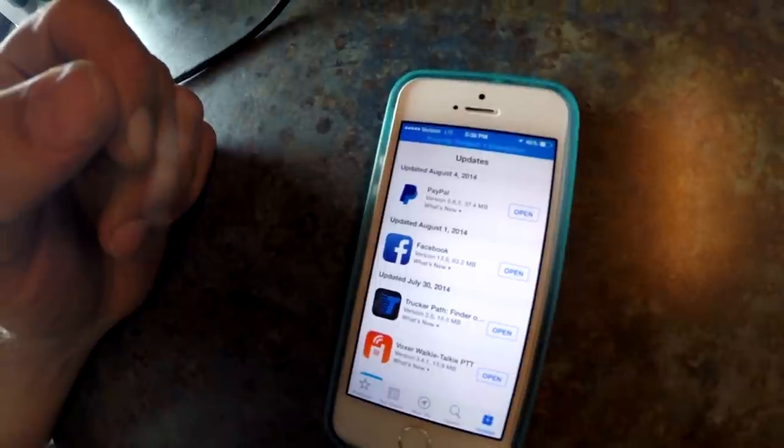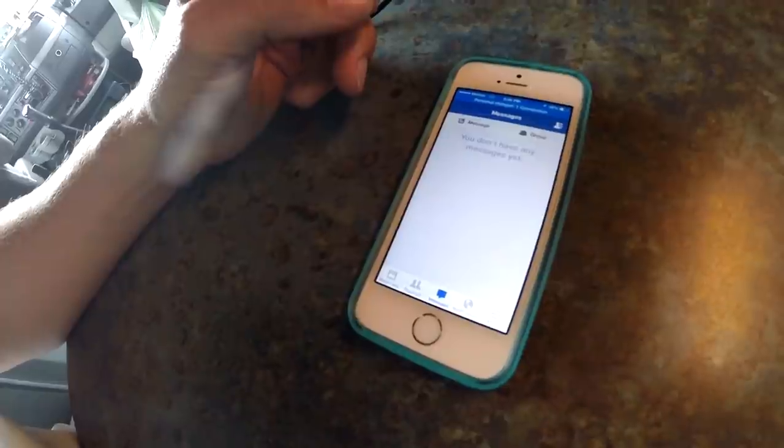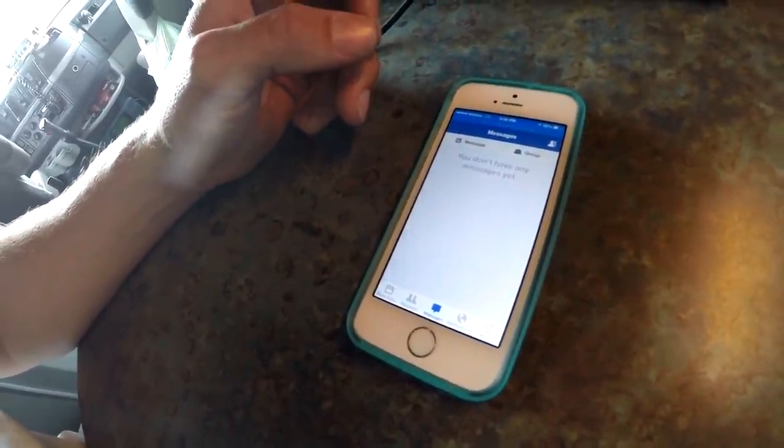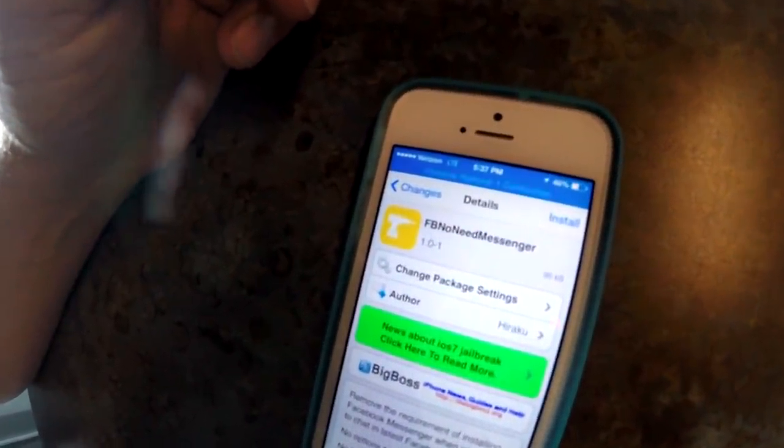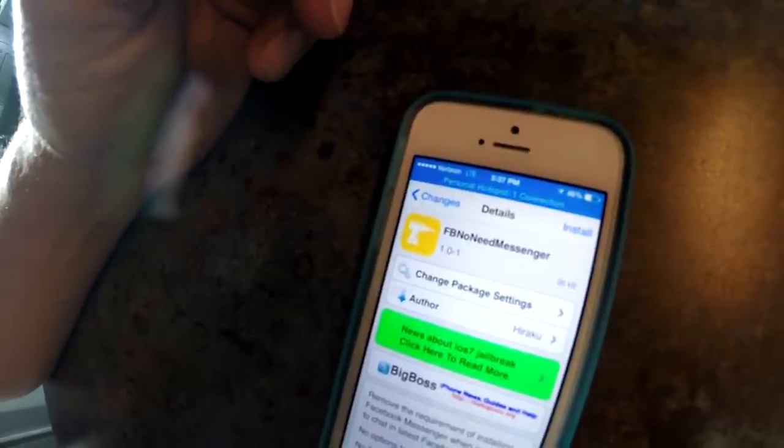Just to prove it, I'm going to point the camera at my phone. As you can see, I'm on the latest version of Facebook. It shows I can use messages right here — I deleted my messages so you can see my contacts. I'm no longer required to use the Facebook Messenger app. The tweak is called 'FB No Need for Messenger.'